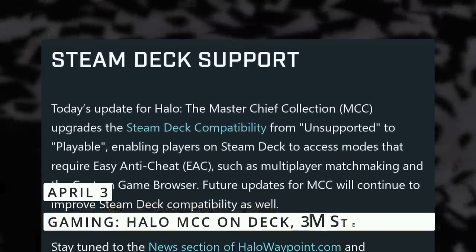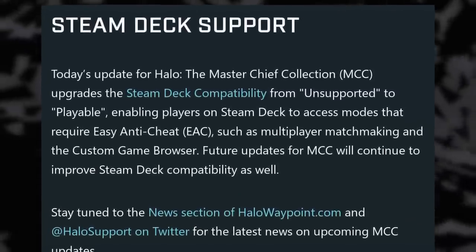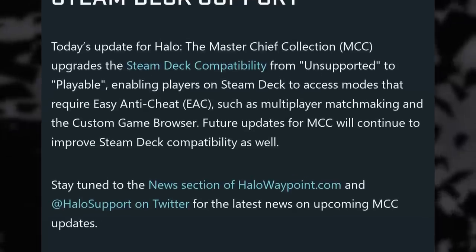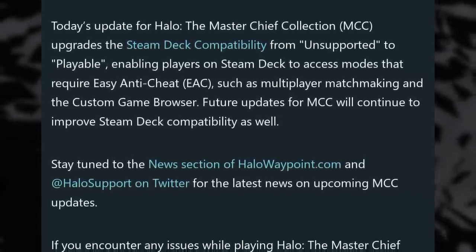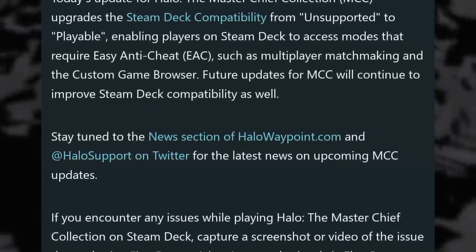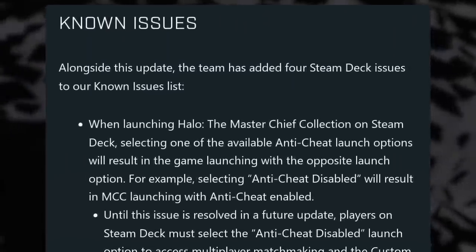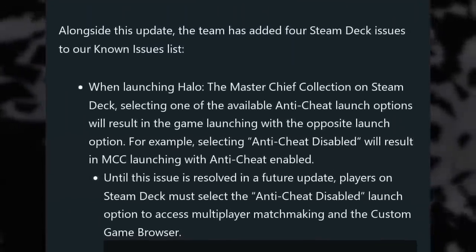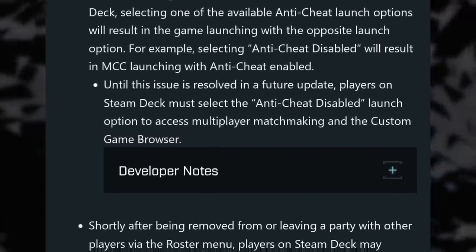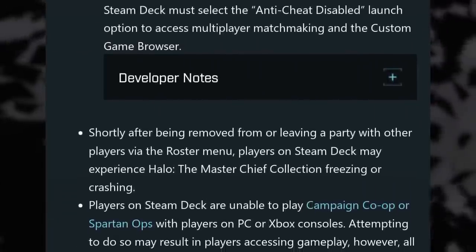Let's finish with the gaming news. Halo Master Chief Collection now officially supports the Steam Deck and Linux, including playing multiplayer matches. They enabled support for Easy Anti-Cheat, which means everything should be fully playable, and they also said they want to continue to improve compatibility with the Steam Deck. There are apparently still a few issues, like selecting the wrong option to enable or disable anti-cheat support at launch, and potential freezes and crashes. Halo MCC is now listed as playable on the Deck instead of unsupported.